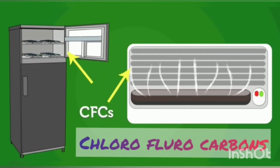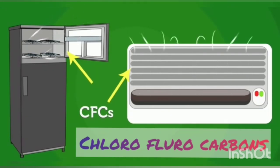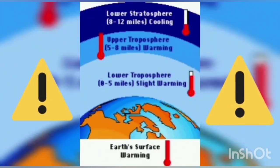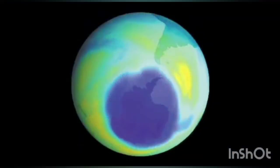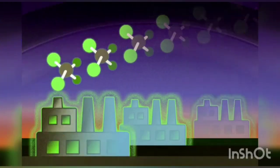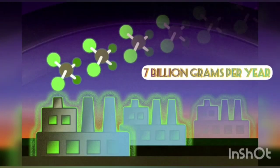We are aware that one of the most important refrigerants of ACs are chlorofluorocarbons. CFCs destroy the Earth's protective ozone layer and warm the lower atmosphere of the Earth, changing the global climate. However, researchers found that CFCs are being emitted into the atmosphere at a rate of 7 billion grams per year.